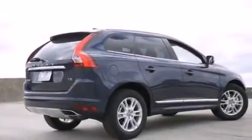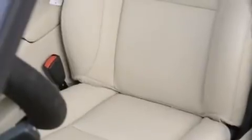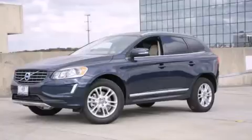With an EPA estimated rating of 31 miles per gallon on the highway, this automobile pays off in the long run. Please call us today for more information on this great vehicle.